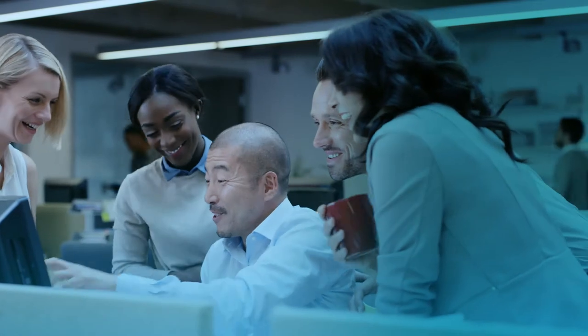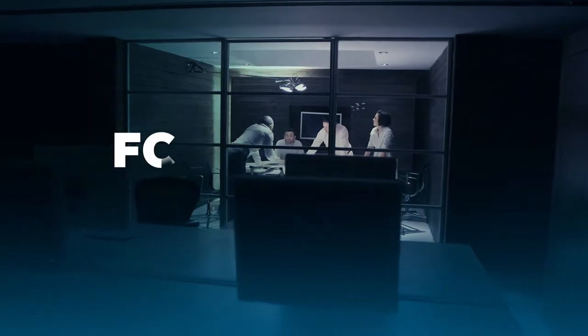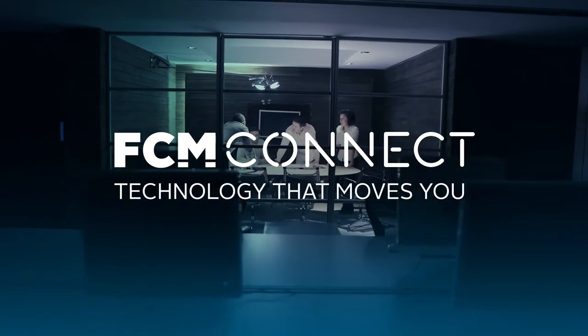As a fully integrated system, FCM Connect provides you with a streamlined experience plus all the data you need to make the best decisions for your program. FCM Connect — Technology that moves you.